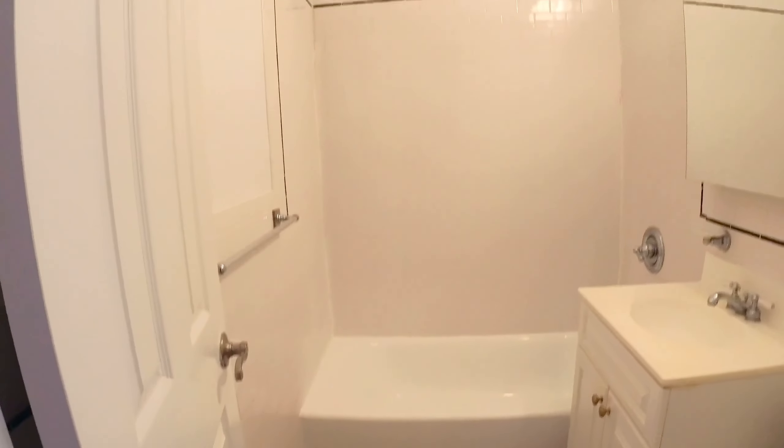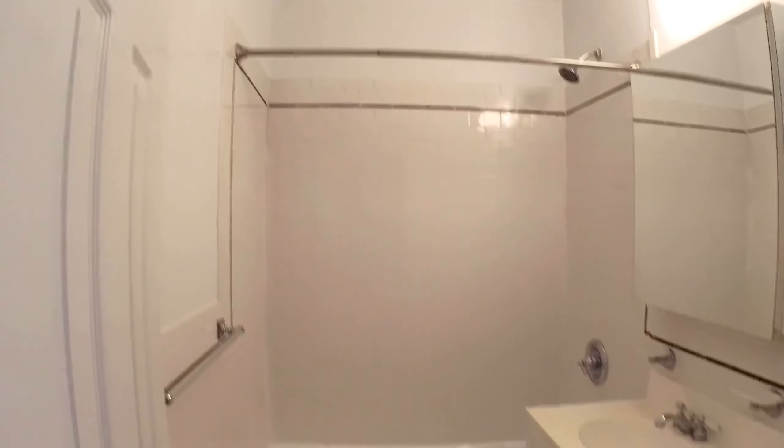You got the Art Deco style bathroom right there, with the subway tile and the vanity.